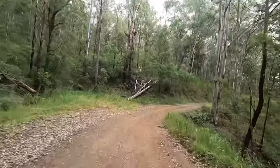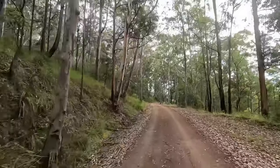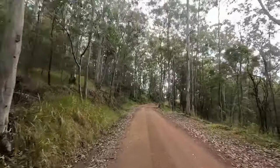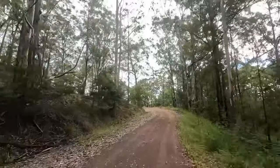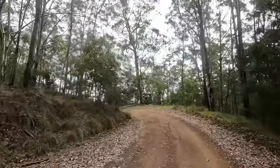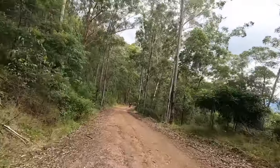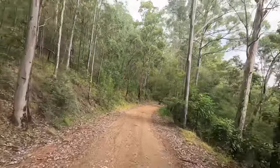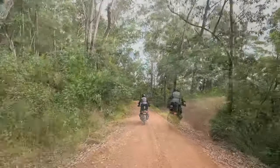We did stop for a drink and changed the GoPro battery, and once again I didn't set the microphone right so the sound's a bit different. But the interesting thing is after that striker-like cattle farm, the road is now a lot wider and smoother — it's a very nice, easy ride, albeit up and down pretty steep inclines and declines, all the way down to Nowendoc Road.